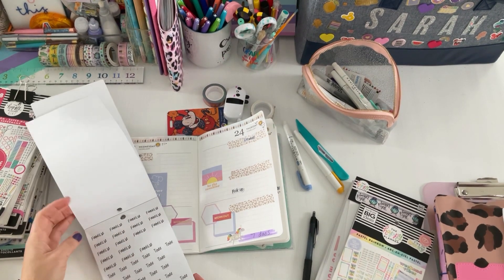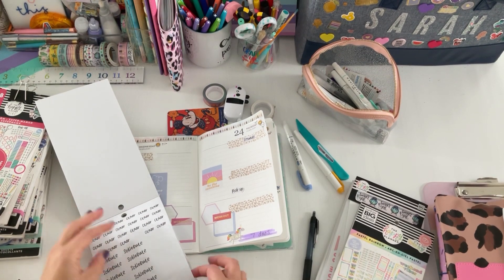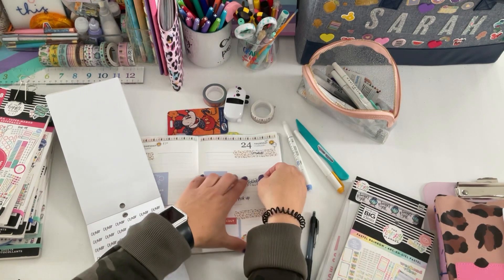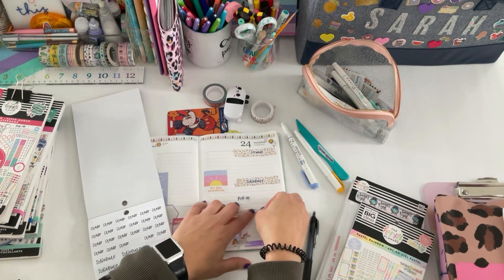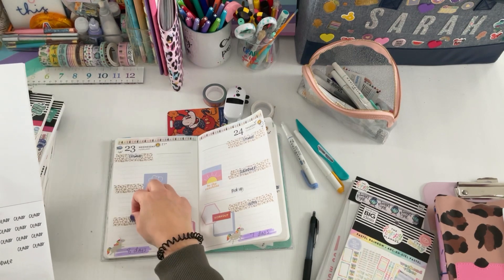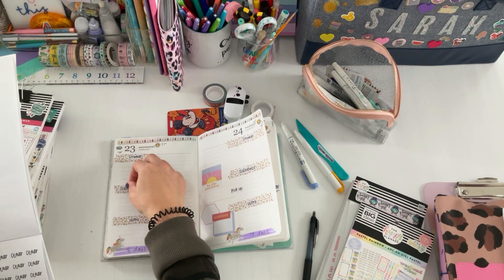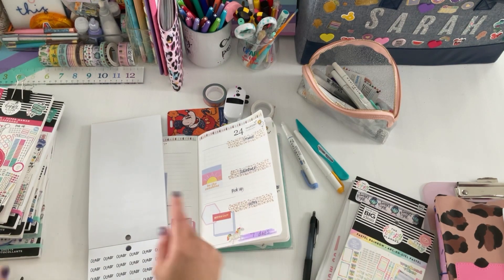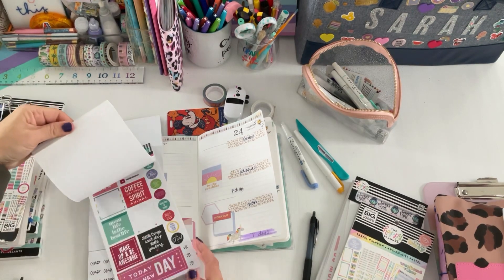I'm trying to think how I want to categorize this. I'll put 'school,' I'll put 'schedule' for the girls, and I'm going to put 'work' just to make it easy for both sides — 'work' and 'schedule' — because my child has a game and I have to drop off and pick her up that day.